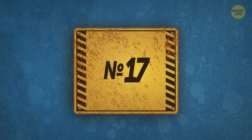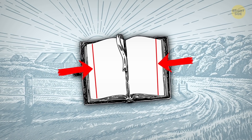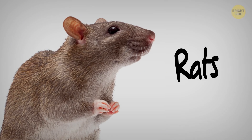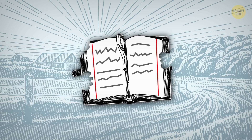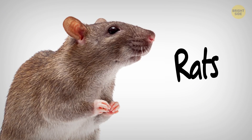Number 17: Notebook margins. This fact left me outright flabbergasted. It appears that originally, margins weren't created for making additional notes — they used to protect your work from rats. In those times, rats were common residents in people's homes and they loved to snack on paper. That's why, by leaving margins wide, manufacturers safeguarded the writing on the outer edges. Oh, rats!